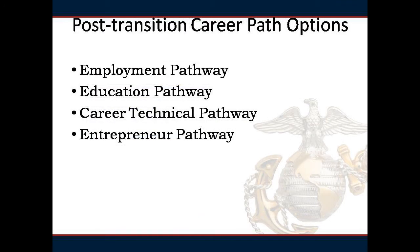All seminar attendees participate in two days of Department of Labor-led curriculum designed to prepare you for the civilian workforce, to include career search, resources, interviewing techniques, resume writing skills, and advice on dressing for success in the civilian employment sector. You will have the opportunity to choose one of four pathways depending on your post-transition plan: employment, education, career technical, and entrepreneur pathway.